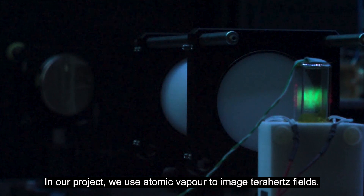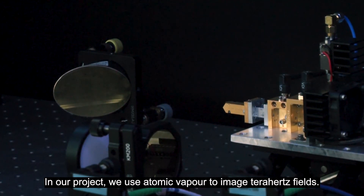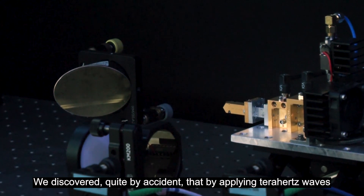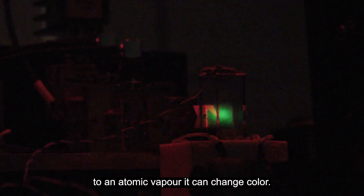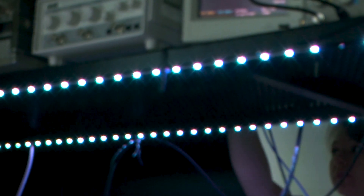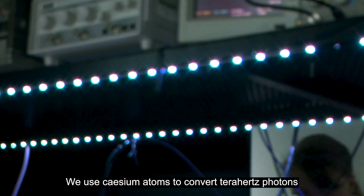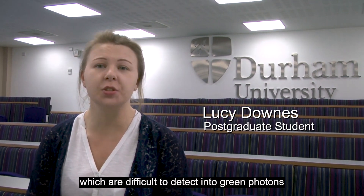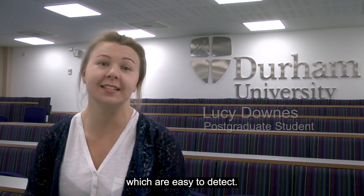In our project we use atomic vapour to image terahertz fields. We discovered quite by accident that by applying terahertz waves to an atomic vapour it can change colour, and that's really the trick for us. We use cesium atoms to convert terahertz photons, which are difficult to detect, into green photons which are easy to detect.